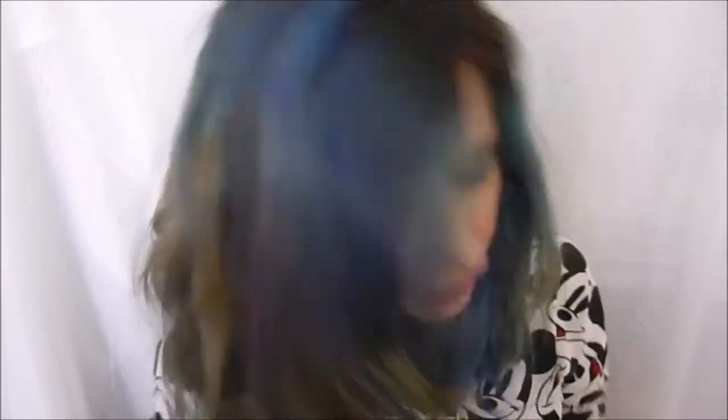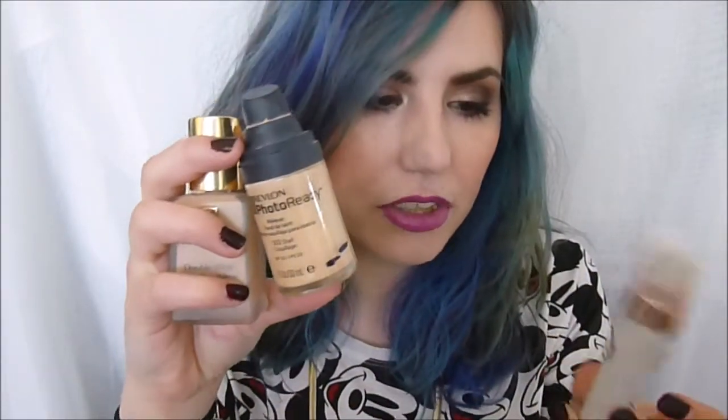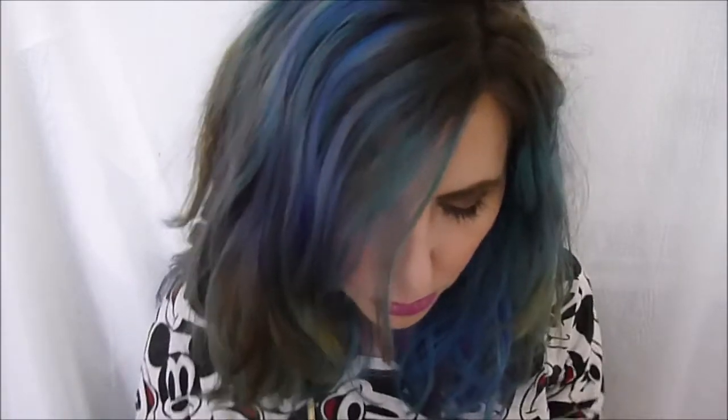For foundation, I will be mixing the Estee Lauder Double Wear with the Photo Ready in Shell and adding a spot of the Lumi Magique base from L'Oreal. It's what I have on today and I really like it. It gives glow in all the right places and it lasts all day, so I'm gonna work with those.